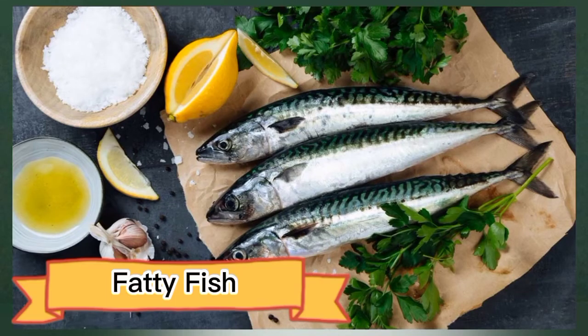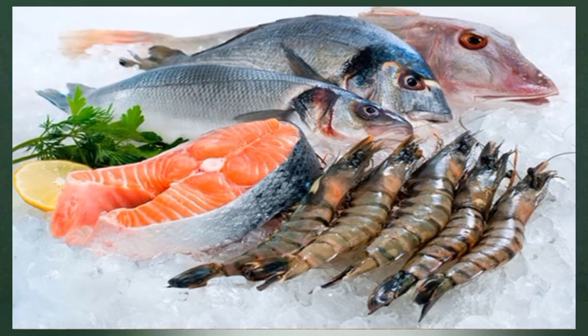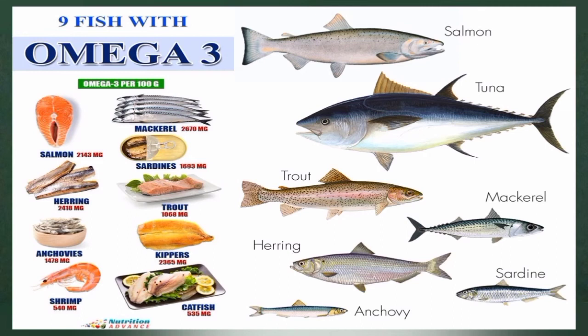Number six: fatty fish. Fatty fish like salmon and mackerel are excellent sources of omega-3 fatty acids. These fats are especially beneficial for circulation because they promote the release of nitric oxide, which dilates your blood vessels and increases blood flow. Omega-3 fatty acids also help inhibit the clumping of platelets in your blood, a process that can lead to blood clot formation. What's more, fish oil supplements are linked to reduced high blood pressure and improved blood flow in skeletal muscle during and after exercise.